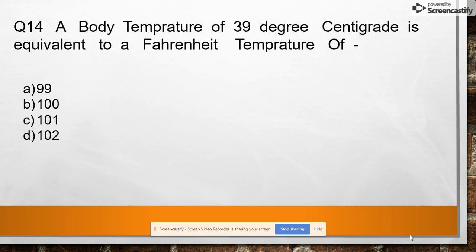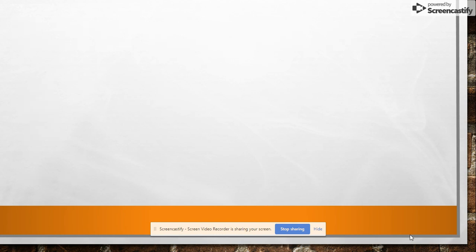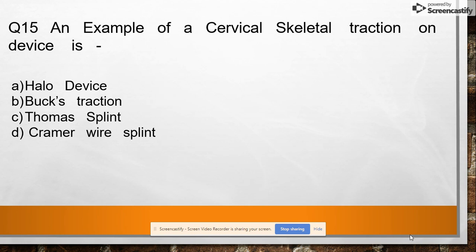Question 14: A body temperature of 39 degrees Celsius is equivalent to a Fahrenheit temperature of option A: 99, option B: 100, option C: 101, option D: 102. Answer: 102.